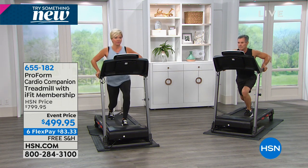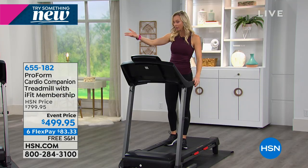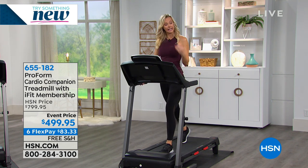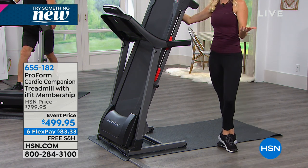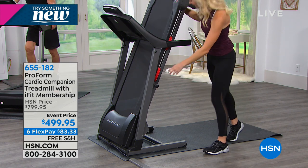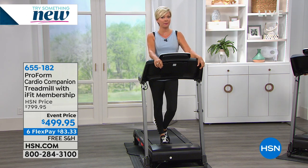The wide tread belt allows for these exercises and also gives you room for a natural stride length when walking or running. It's a roomy tread belt but not so big that you can't take advantage of the ProForm space-saving technology. This is $300 off today. It's normally $7.99 and here at HSN it's $4.99. It comes with a five-year warranty, 275-pound weight capacity, 16 pre-programmed workouts, and a full year of iFit membership. This is going to take you around the world and back.